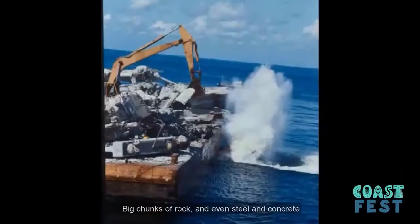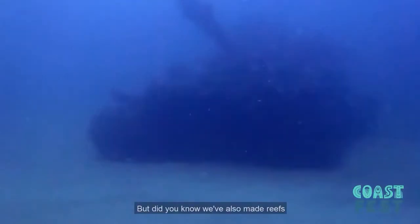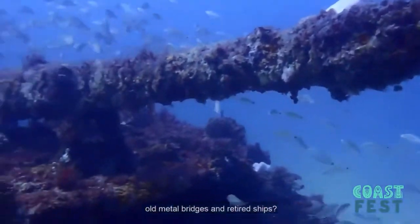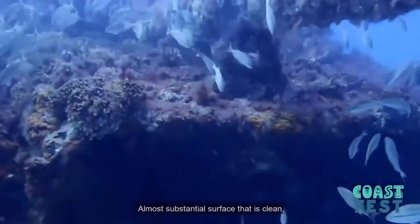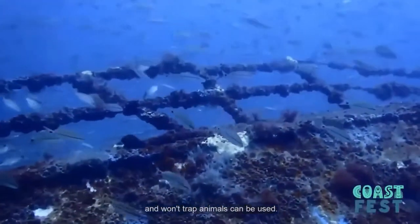Big chunks of rocks and even steel and concrete are obvious materials to build reef foundations. But did you know we've also made reefs out of surplus army tanks, old metal bridges, and retired ships? Almost any substantial surface that is clean, free from toxins, and won't trap animals can be used.